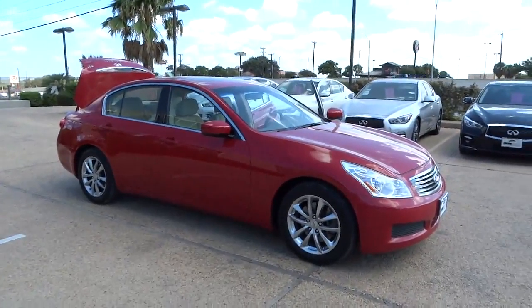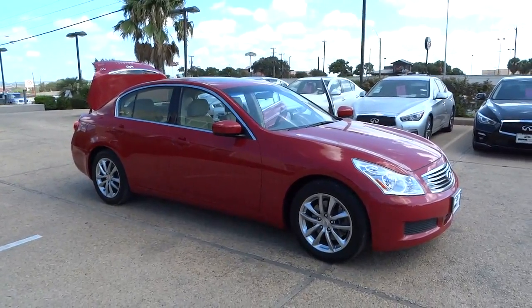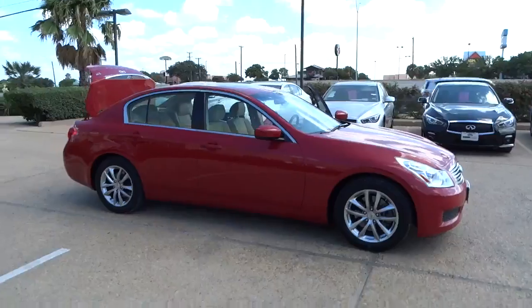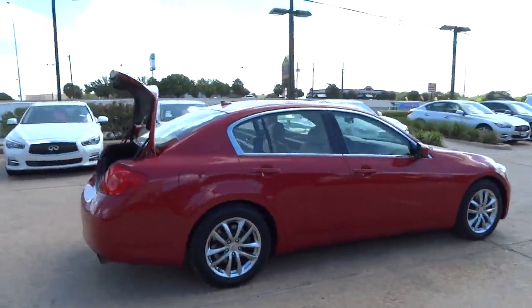The 2009 Infiniti G37 — a deeper level of performance, a new level of exhilaration. The car is blistering quick, yet returns 21 miles per gallon overall, and is priced below $20,000.